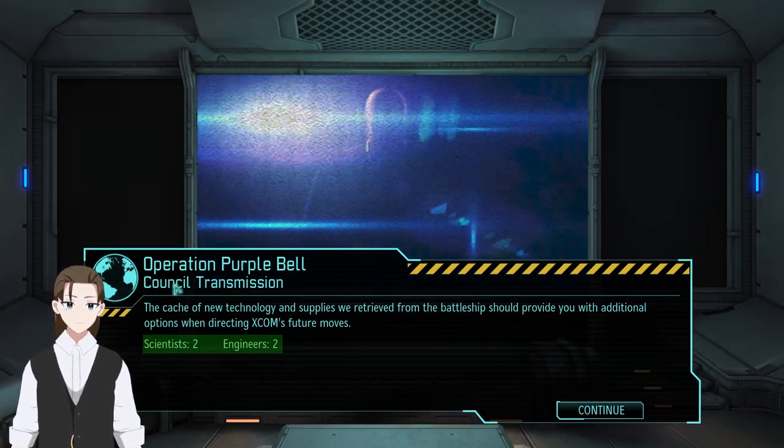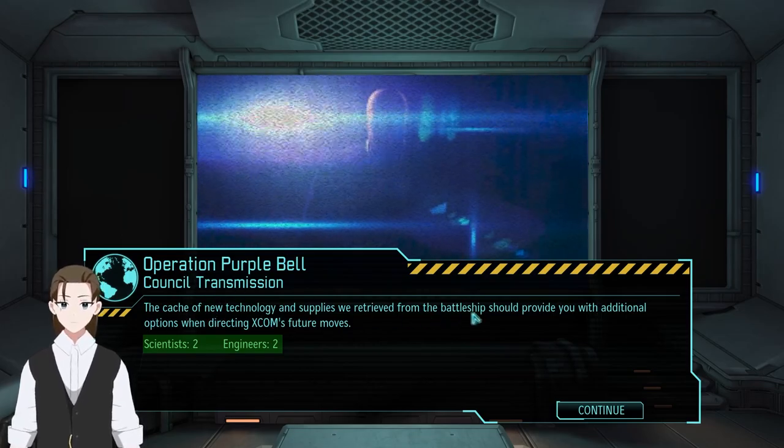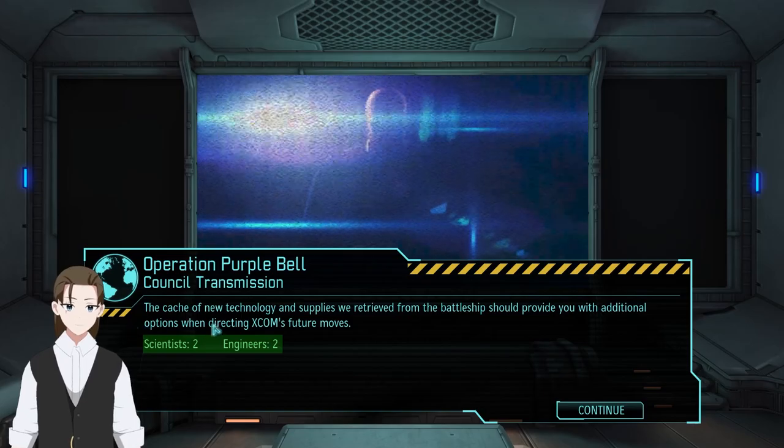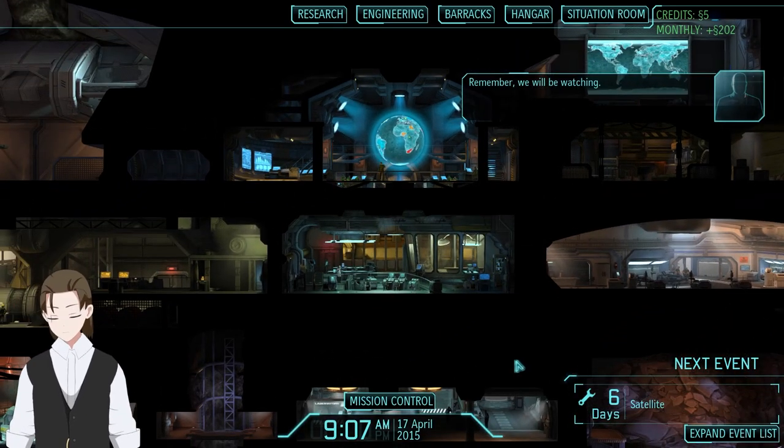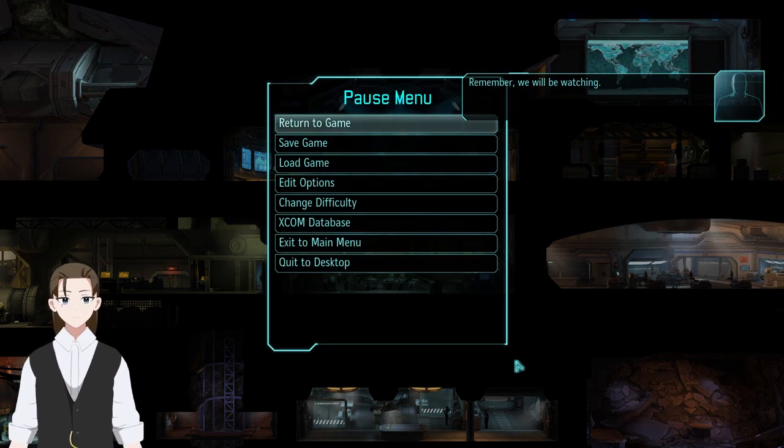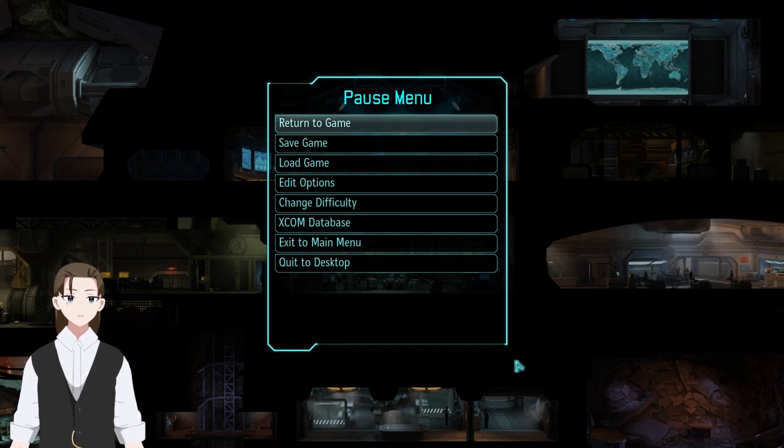Operation Purple Bell, a council transmission. The cache of new technology and supplies retrieved from the battleship should provide additional options when directing XCOM's future moves. Also, two scientists and two engineers. Remember, we will be watching. The secondary support has been upgraded to Captain. Smoke grenades now increased effective area and further increased defense by 20. Smoke grenades now contain powerful stimulants that grant plus 20 will and plus 10% crit chance for all units in the cloud — I actually prefer the larger area and more defense version. New research available: fusion lance, guided fusion launcher, UFO power source, cyberdisk autopsy.